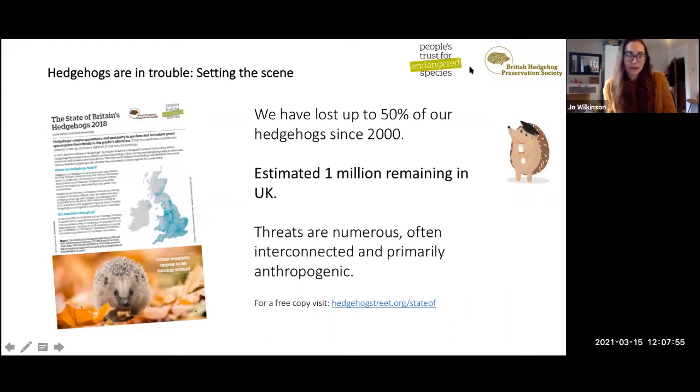To set the scene: hedgehogs are in trouble. We've lost up to 50% of native hedgehogs in the UK since the year 2000 — around 30% in urban areas — and there's an estimated 1 million remaining. The threats hedgehogs face are numerous, often interconnected, and primarily caused by humans. There's a lot of information in the report 'State of Britain's Hedgehogs' from 2018, and a new one is being published this year. It's only a couple of pages and you can download it for free at hedgehogstreet.org.